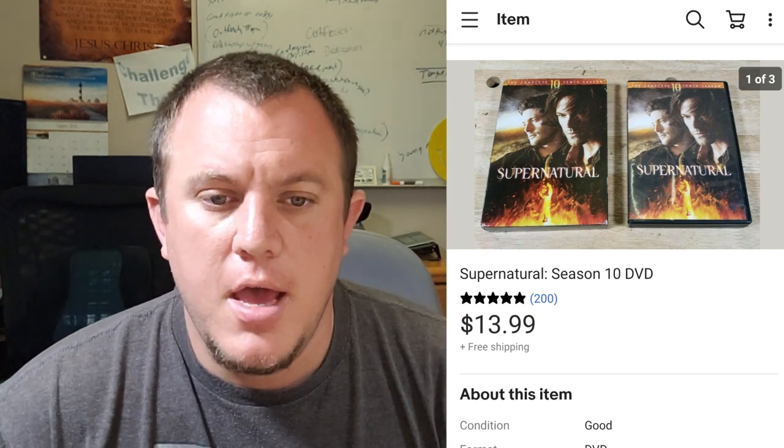Supernatural Season 10 — look out for the later seasons of DVD sets for popular series. I've found that the later seasons sell really well, like the last season of something versus the first. Like Lost — usually the last season has the most value. This was Season 10, probably pretty far up there. It was a used copy and sold for $14 shipped, which is a great deal for a Supernatural used DVD set.